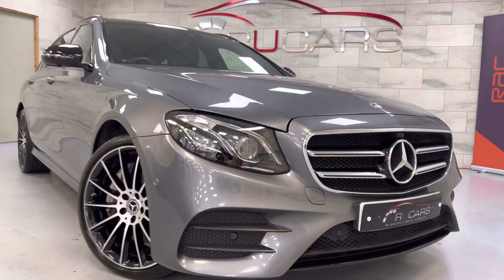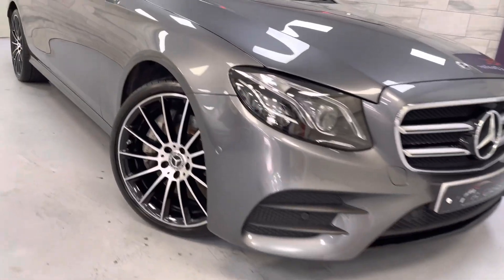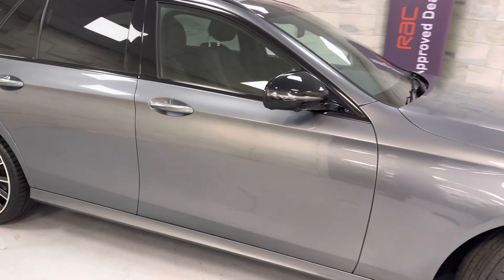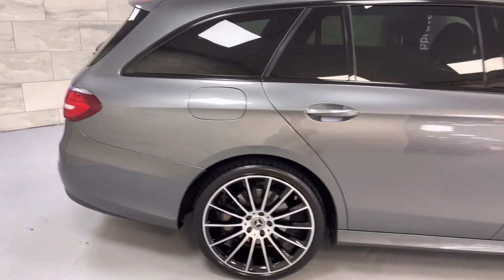It's done just under 37,000 miles, one former keeper, and has always been to Mercedes-Benz for anything that's needed. It's got four nearly new tyres, wheels are all unmarked. Incredible specification.